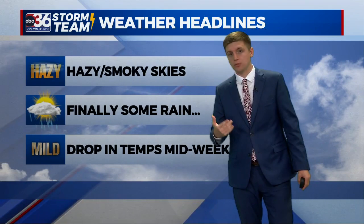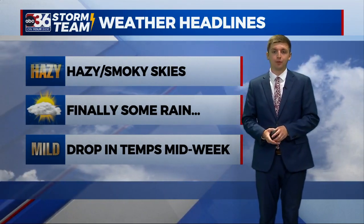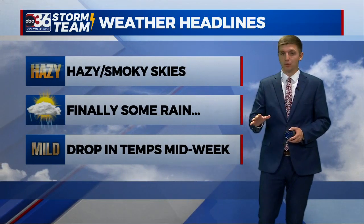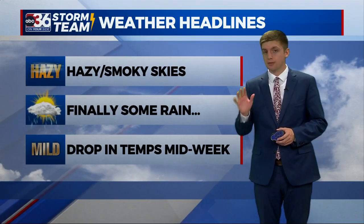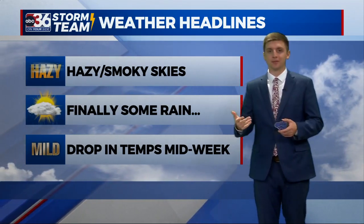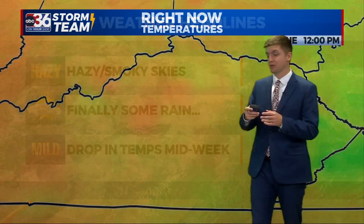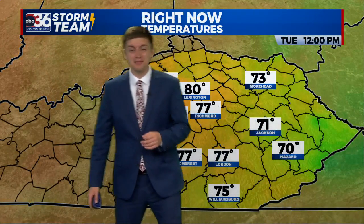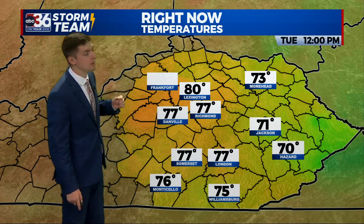But as a front moves in tomorrow, we'll see some rain and also very comfortable conditions for your Wednesday afternoon as the smoke will take a break. We may see it return later in the week and into the weekend. But for now, a little bit of a break back to some blue skies late tomorrow afternoon. We'll also see a drop in temperatures — into the low 70s, if not the upper 60s for a lot of areas tomorrow.